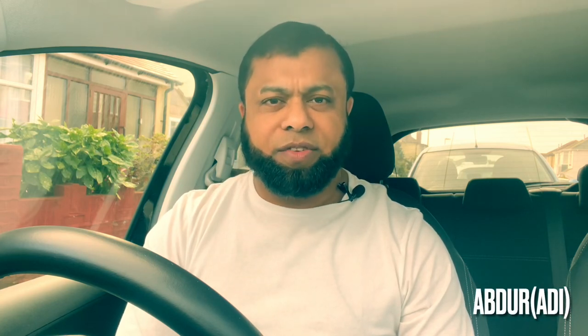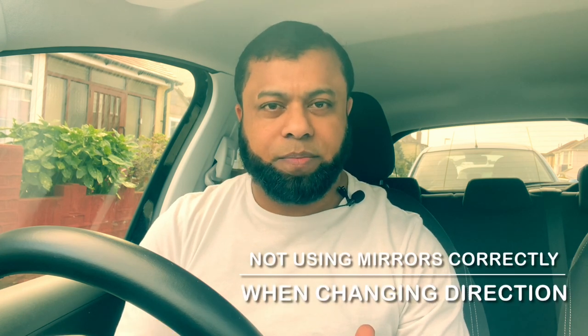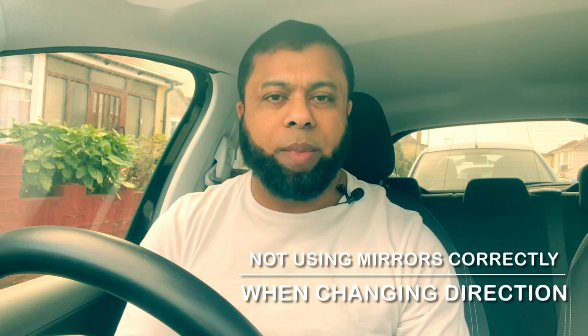Welcome to Driving TV. In this video I'd like to talk to you about not using mirrors correctly when changing direction. This is what I want to talk about because many learners are failing the driving test because they don't use the mirrors correctly. Hopefully this video will help you understand why using the mirrors is important and help you pass the driving test without failing on mirrors.